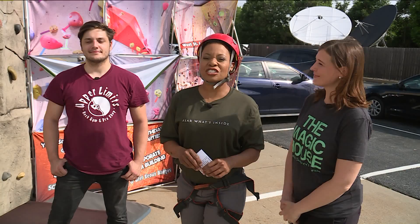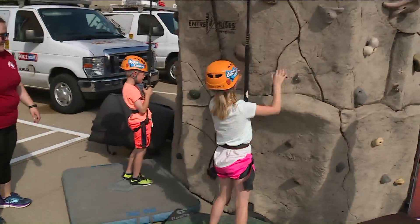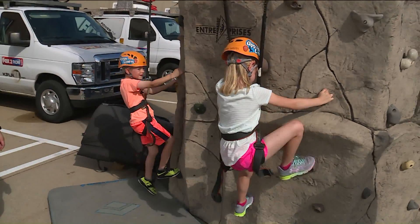Time check 9:09. Let's head outside to Kim. Here we have Miss Avery and Mr. Ryan. They're ready to go ahead and start taking on this wall here, courtesy of Upper Limits.